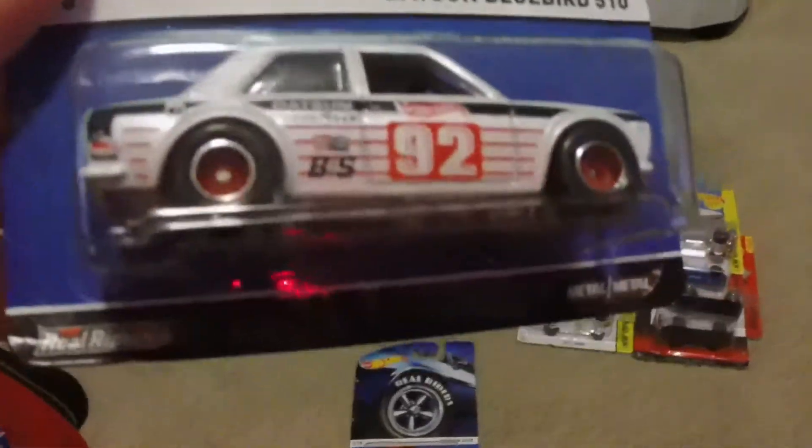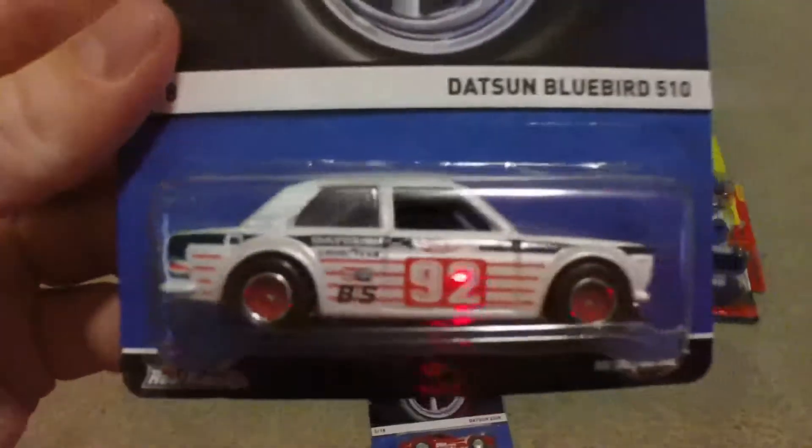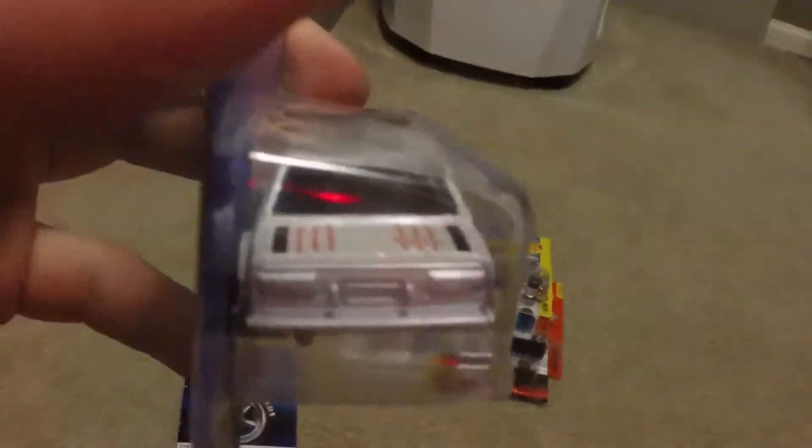These two are really the only legitimate ones that people are going to pick up pretty quick, as I did. This one doesn't really have headlight tampos but it has silver headlights and no rear lights. That's number four out of eighteen for the Real Riders.